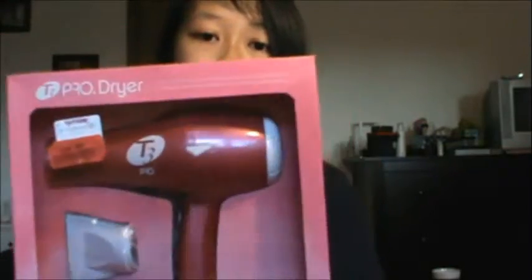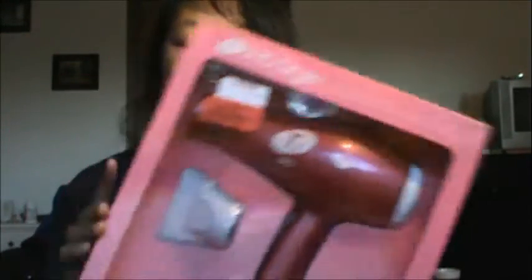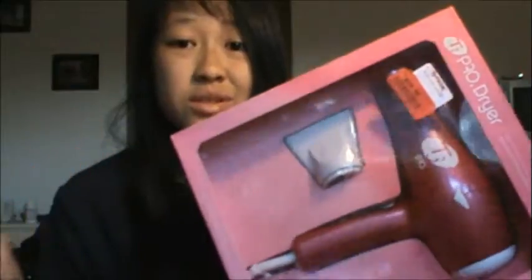I heard pretty good things about it because I looked it up online while I was in the store. So this was only $20, which is amazing. I'm really excited because I wanted a blow dryer that didn't damage my hair and dried my hair really fast.